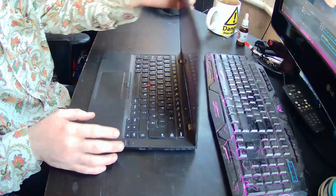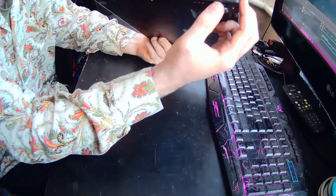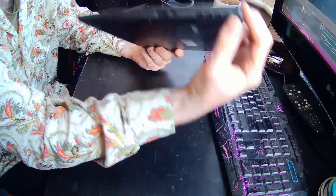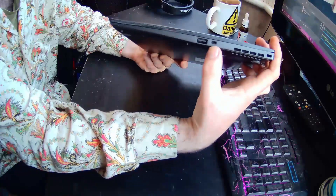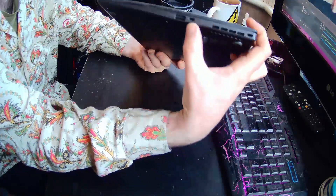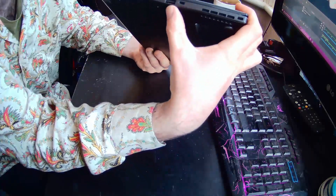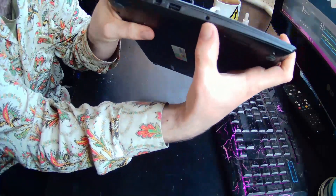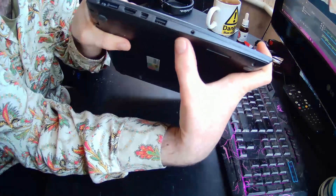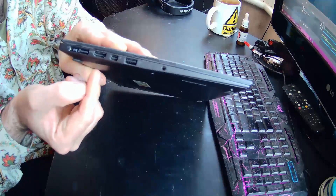In regards to I/O: on the right panel we have a Kensington lock, CPU fan, and a dongle slot where you can attach an external Ethernet dongle, and a USB 3.0 which I believe is always on. On the other side we've got a dual headphone and microphone jack, USB 3, mini DisplayPort, and HDMI.